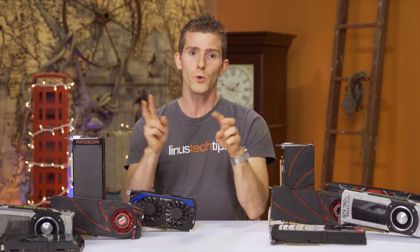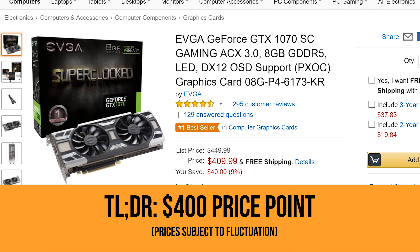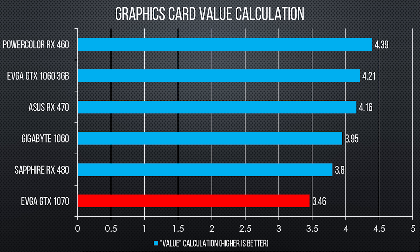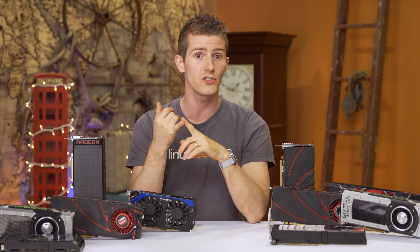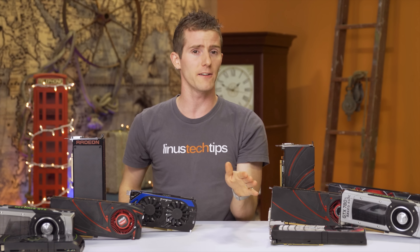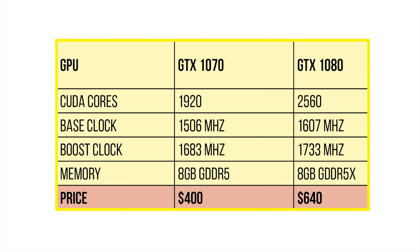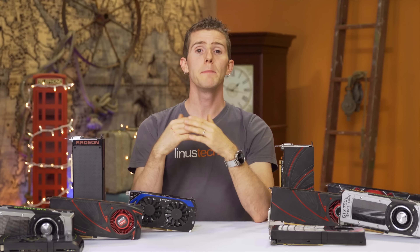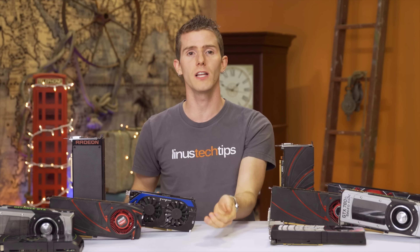Which leads us finally into enthusiast class cards that cost $400 or more, where my pick is this EVGA GTX 1070 Super Clock. The FPS per dollar number is a little lower than our other cards, but the 1070's value is also not bad. It delivers 80% of the performance of its bigger brother, the GTX 1080, enough to run almost anything at 4K with some tweaking, but at a price that's closer to 65% as much, thanks to its lower cost GDDR5 memory and cut-down processor. There are slightly cheaper GTX 1070s, but I felt like the EVGA tax of $10 was worthwhile in this case.